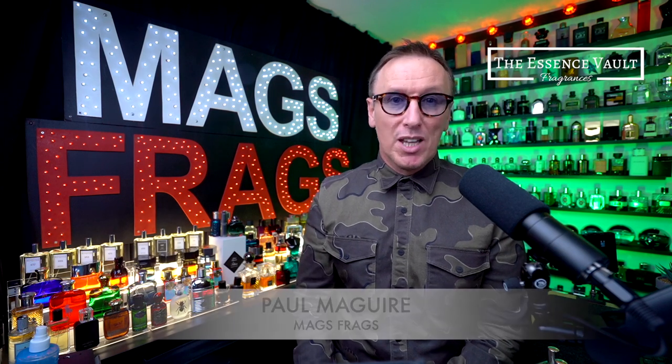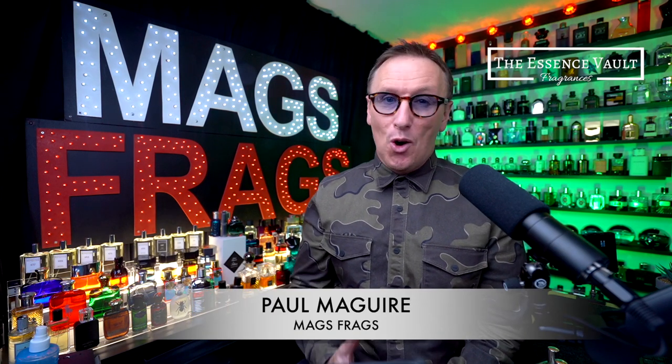Hello again and welcome to this latest episode of Mags Frags where it's the fragrance that's the star of the show. Today we have another long overdue haul from the Essence Vault to review and I actually purchased all of these bottles a few weeks ago now, but unfortunately I haven't been able to find the time to talk about them until now, so apologies to those of you who've been waiting patiently for more Essence Vault content.